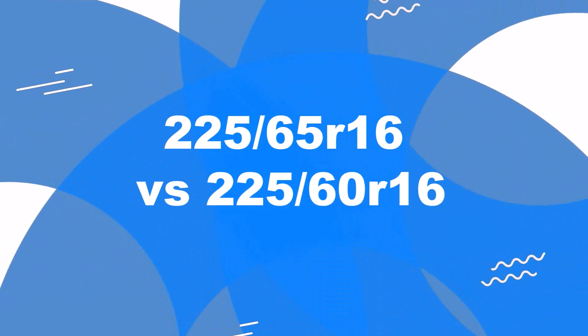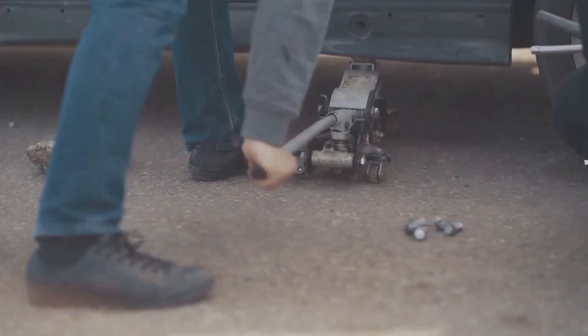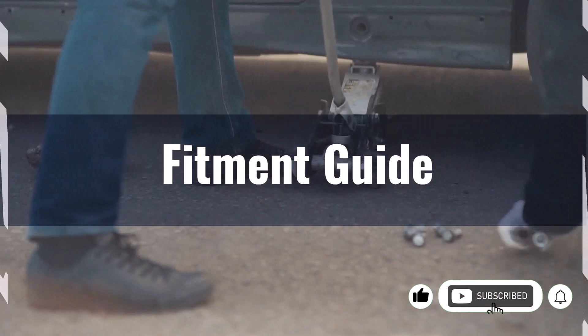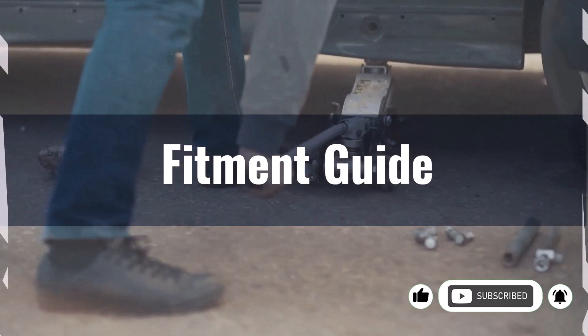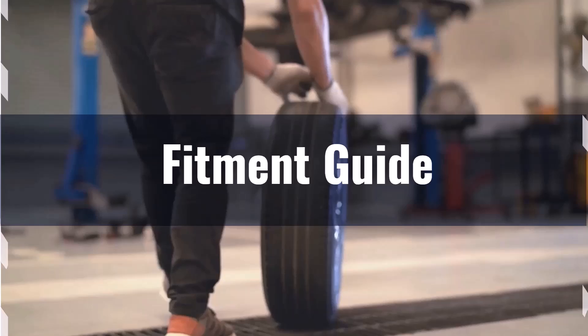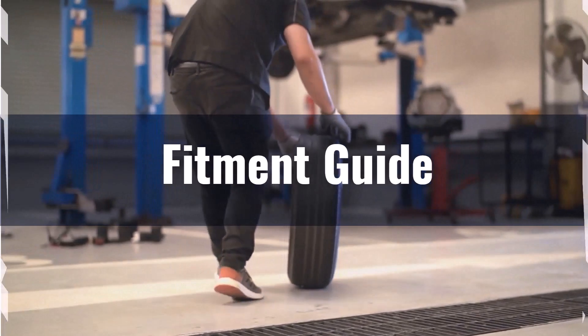Welcome to our comparison video on switching from 225/65R16 to 225/60R16. The diameter difference between these tire sizes is 3.2%, which slightly exceeds the acceptable 3% range. Although this interchange isn't ideal, it can still be considered with minor adjustments to prevent any potential issues, such as rubbing or clearance problems.